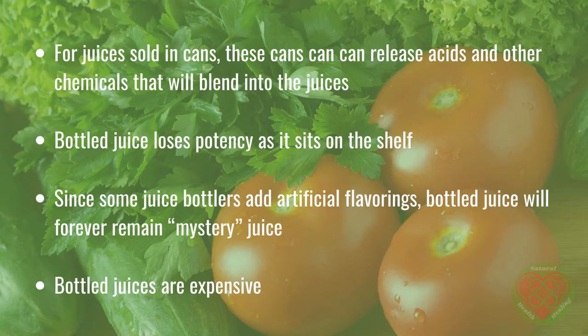And since some juice bottlers add artificial flavorings, bottled juice will forever remain mystery juice. On top of that, bottled or canned juices are expensive — you're paying around $3 for one helping of juice.